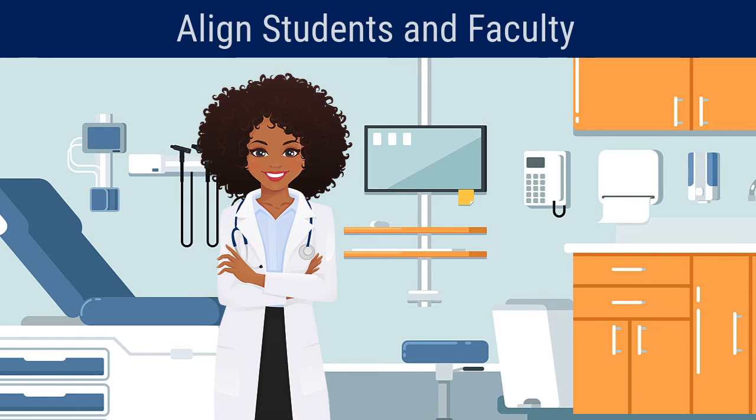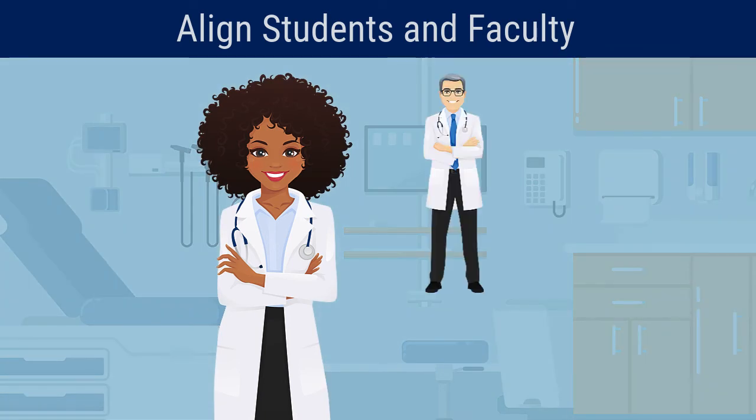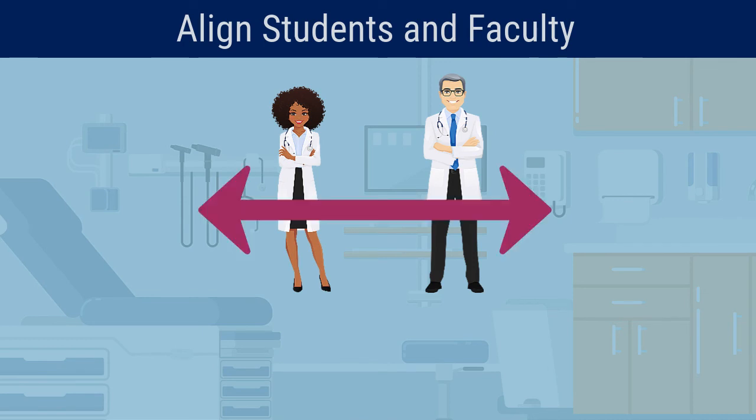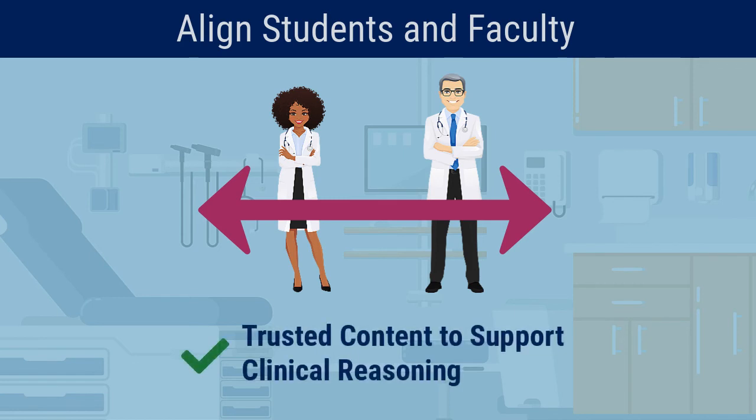We know that students' study time is precious, as they focus mainly on learning in the clinical setting. Calibrate's assessments provide the missing tools to help students and faculty direct and align their study time with trusted Aquifer content that is intentionally designed to support their development of clinical learning, reasoning, and decision-making skills.